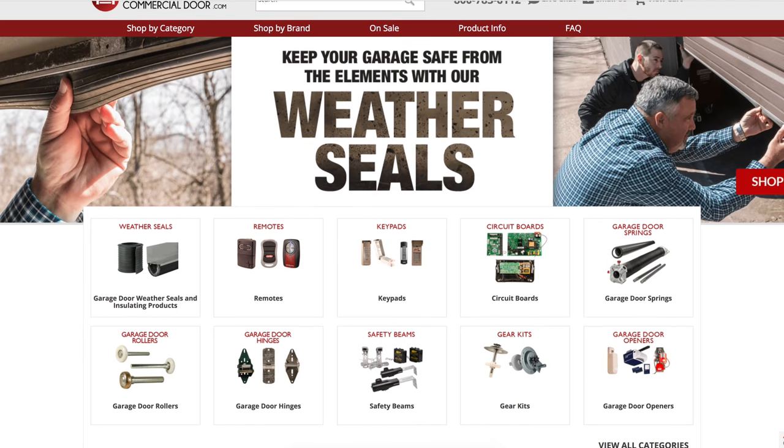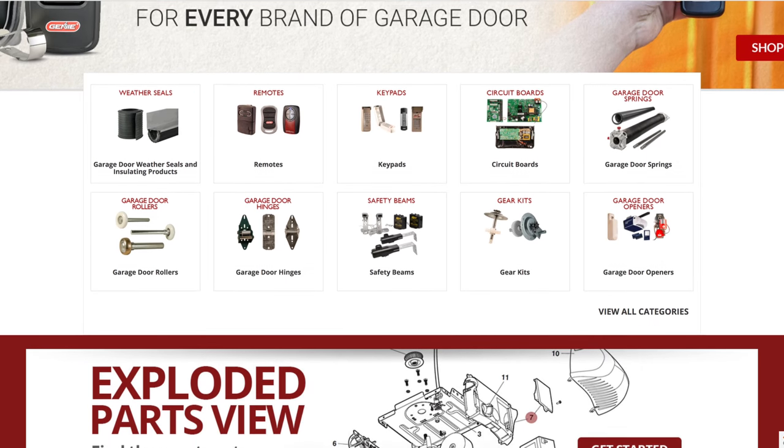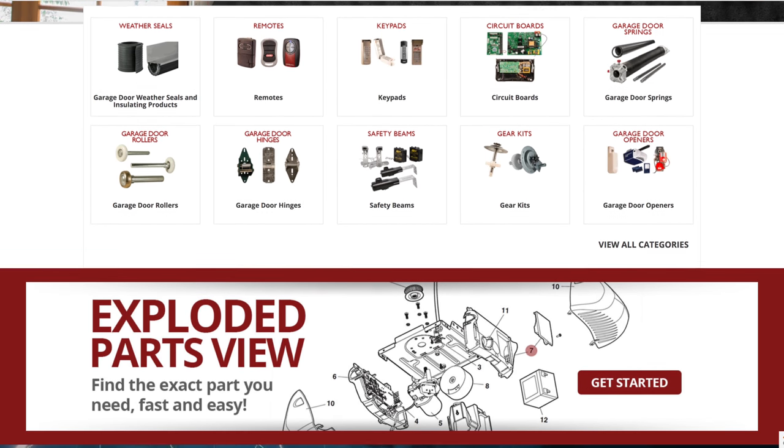At NorthShoreCommercialDoor.com, we are proud to offer the best customer service to you, and we will go the extra mile to offer products and accessories for your convenience.